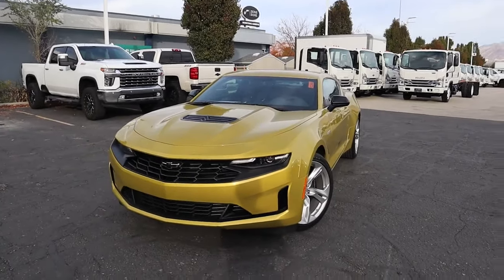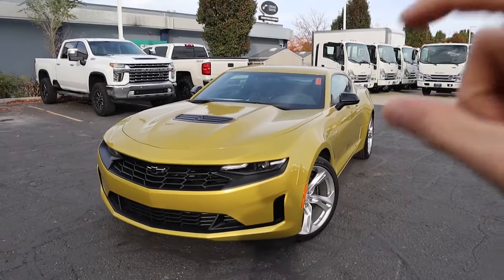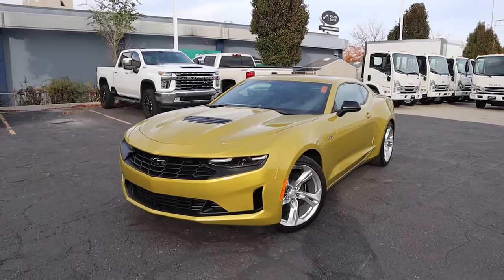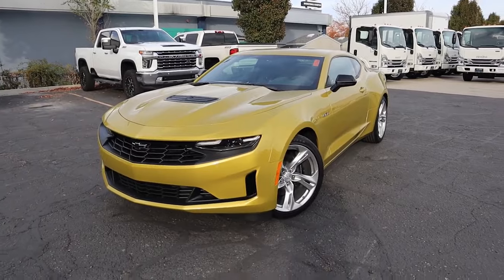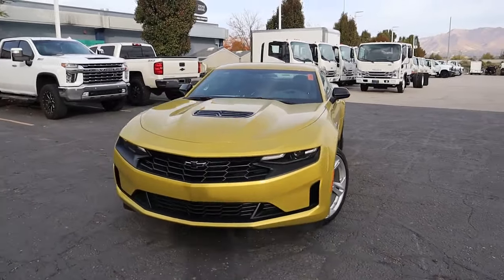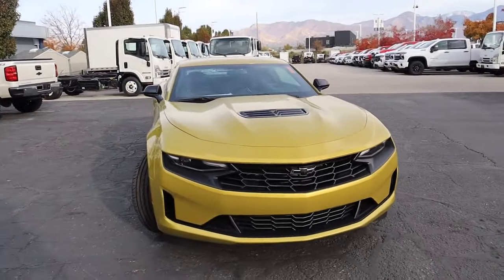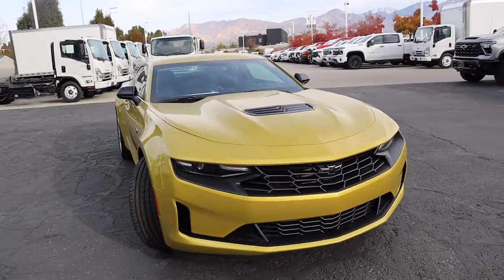So the Camaro LT1 — it's not the 1SS, it's not the 2LT, it's called the LT1, and it sits in between those two. Full disclosure, I didn't actually know this trim level existed. I thought the 1SS was the lowest trim level where you can get that big 6.2 liter V8, but no, this is actually the lowest trim level you can get with that V8. And this is the cheapest V8 American muscle car you can buy — it's cheaper than the Ford Mustang GT, it's cheaper than the Dodge Challenger RT. For those of you wanting to find an affordable V8 muscle car, this is your answer.